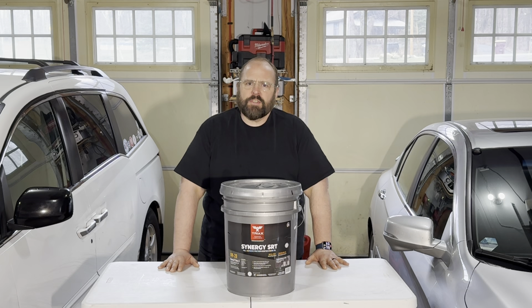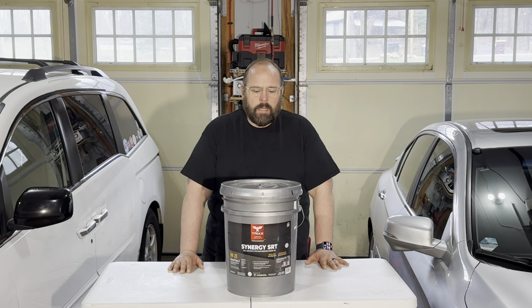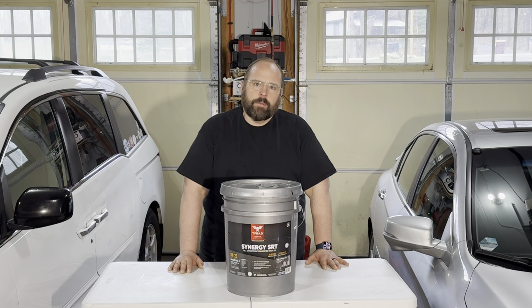I first got exposed to Tri-X lubricants a little over a year ago when one of my maintenance managers in my facilities started using it in our compressor when we couldn't get our normal oil. We had really good luck with the way it performed and we really liked what we saw out of that compressor oil from Tri-X, so we decided to switch all our compressors over to Tri-X compressor oil and we also started using their hydraulic fluids as well.